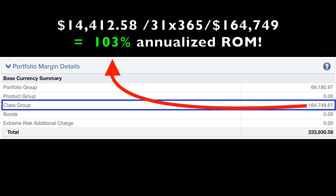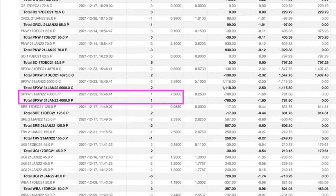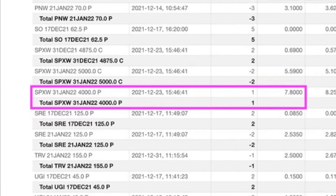If you're curious about what the return on the $164,749 margin requirement was, if you don't add in the margin for the short calls that we sold in the S&P 500 it equates to a 103% annualized return on margin. The reason our return was a little bit lower this month is that we actually bought $400,000 worth of portfolio insurance by buying a put option in SPX just in case the market turns down in January. We'll give it a week or so in January and if the market remains stable I'm going to close that protective put option out.